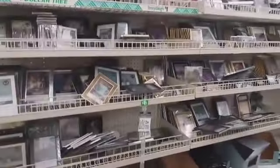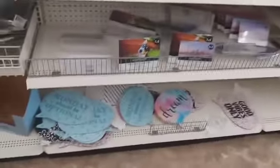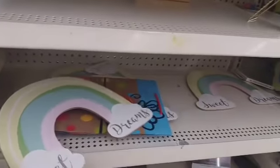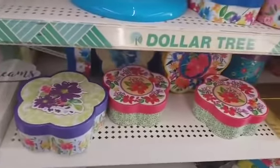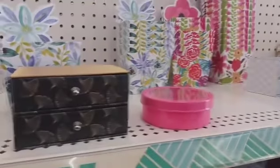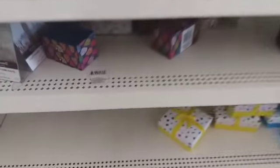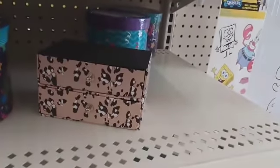Coming down to picture frames and the little whatnot section — they have those signs: 'Mondays Should Be Optional,' 'Dream,' 'Good Vibes Only.' They have some little rainbows that say 'Sweet Dreams,' some little spring decorative boxes, really pretty. They have some new little boxes — that one and that one — and some rainbows and flowers.